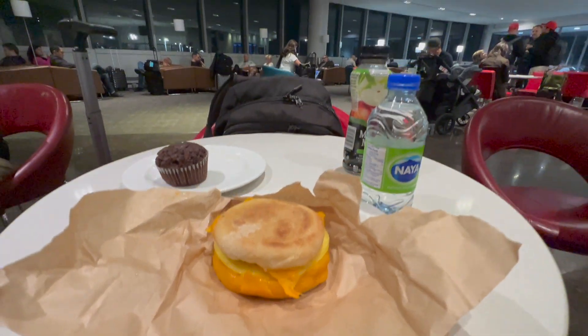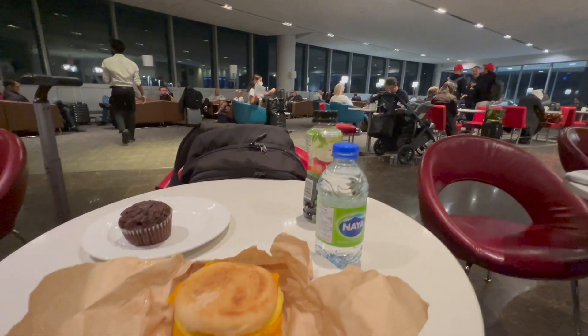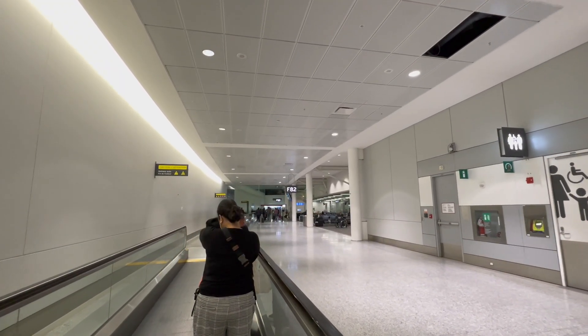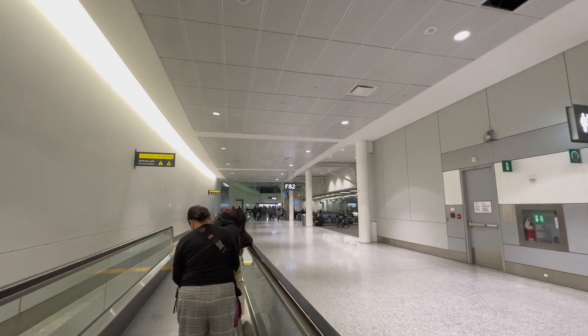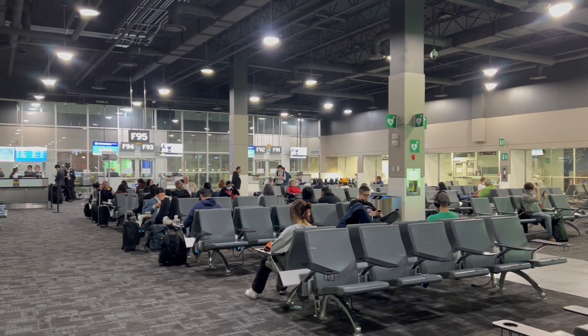I made it through and went to the main Air Canada lounge for some breakfast. My sausage and egg muffin was actually really satisfying, but the lounge was absolutely packed — literally full to the point where people were standing and eating their food, waiting for a seat to free up. I decided to head to the gate and found another mini lounge closer to the departure gates.